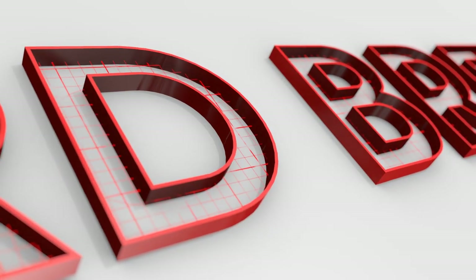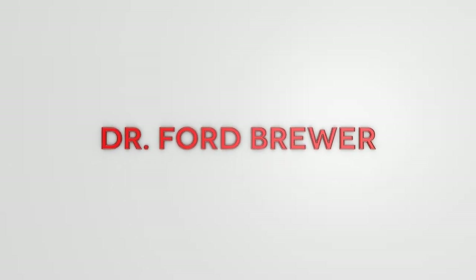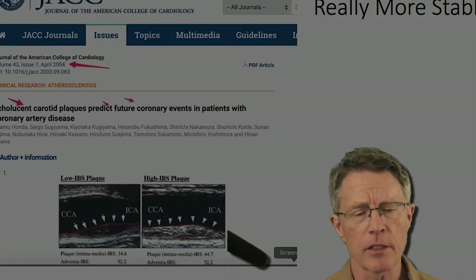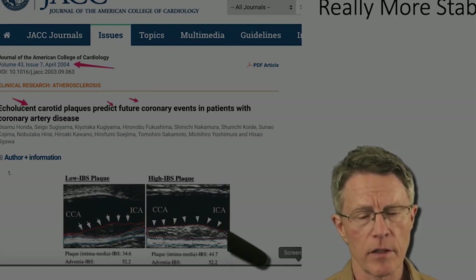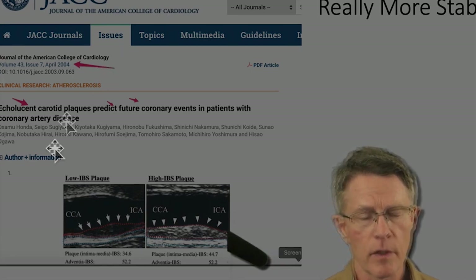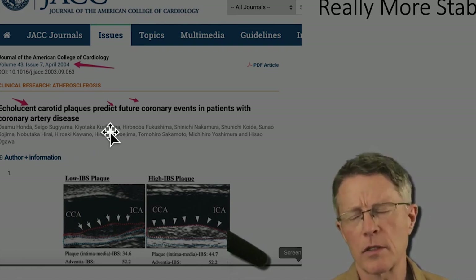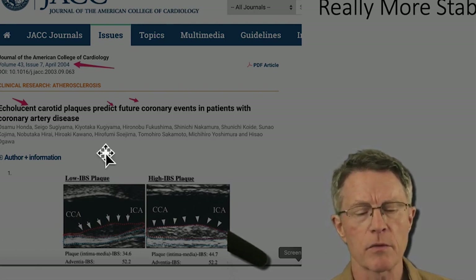We're going to look at one of the classic studies which shows that calcified plaque is much more stable. The journal is JACC — Journal of the American College of Cardiology. The title, from April 2004, first author Honda: 'Echolucent carotid plaques predict future coronary events in patients with coronary artery disease.'